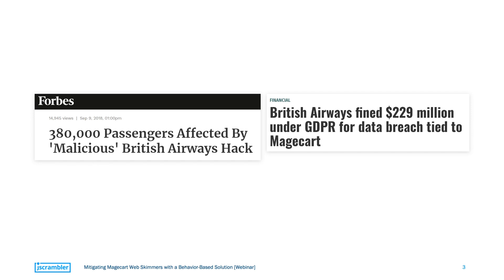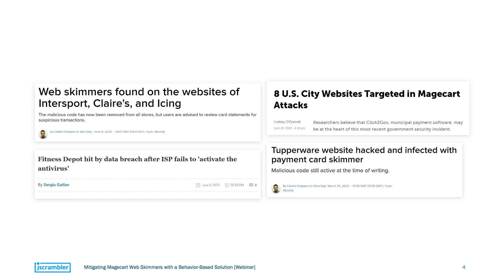The best way to get started was with some headlines, because most people first hear about Magecart because of one of these stories — a huge enterprise that fell victim to a massive data breach and later received the biggest GDPR fine ever. But the British Airways breach wasn't the peak for Magecart. Just recently, we've seen these cyber criminal groups breach companies like Klairs, Intrasport, Fitness Depot, and Tupperware. And just a couple of weeks ago, we learned about 8 US cities that were also breached by Magecart.